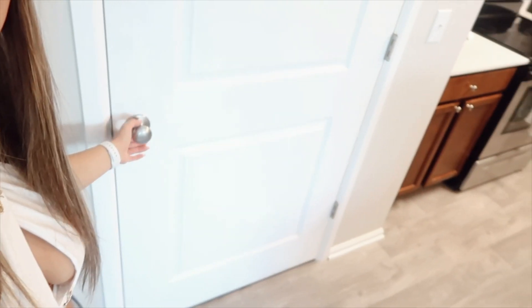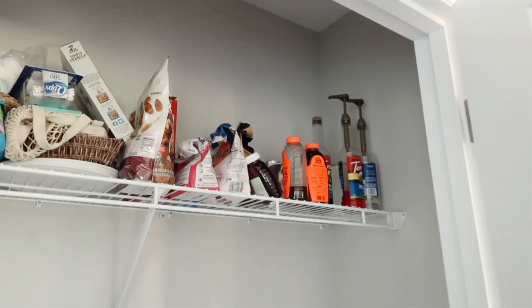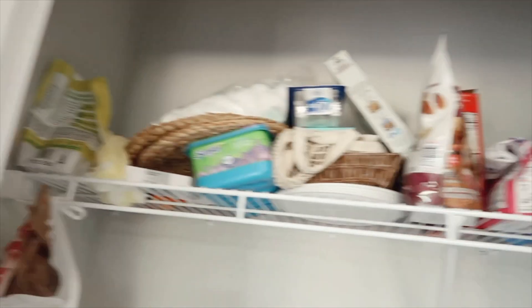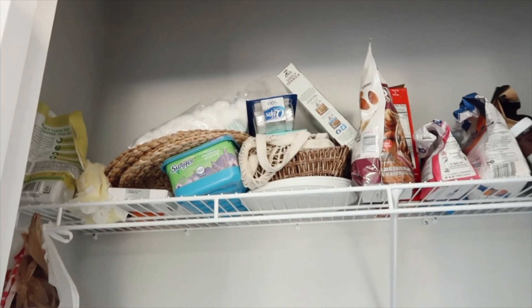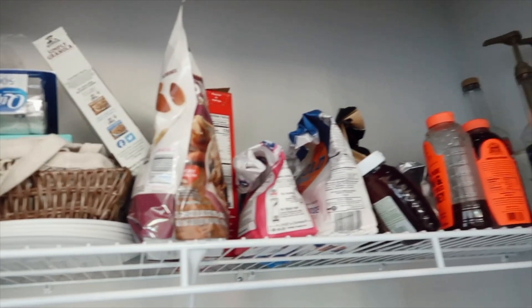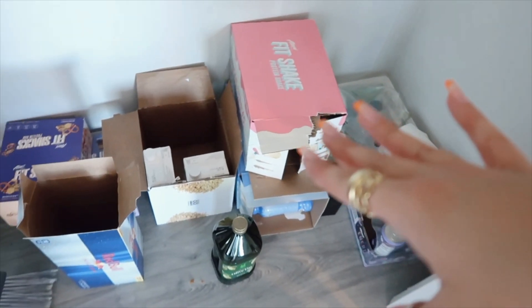I do stocking videos and organizing videos and I get a lot of questions asking where I keep all the extra stuff — well, this is where, in this closet. This closet has all of my extra restock stuff. It is kind of messy, but it has most of my food right here, and then all of my energy drinks, protein shakes, olive oil, toilet paper, and then our cleaning supplies right here.